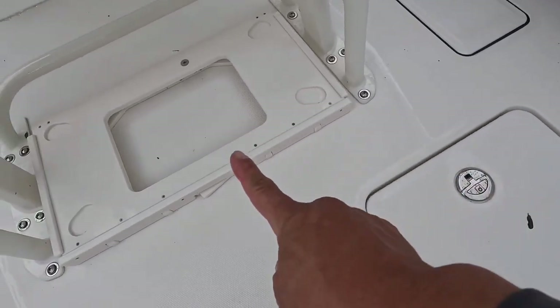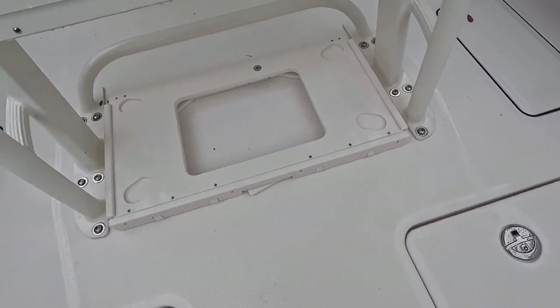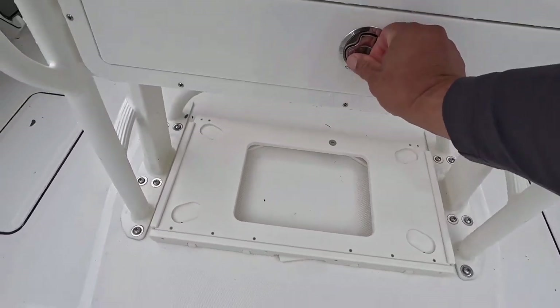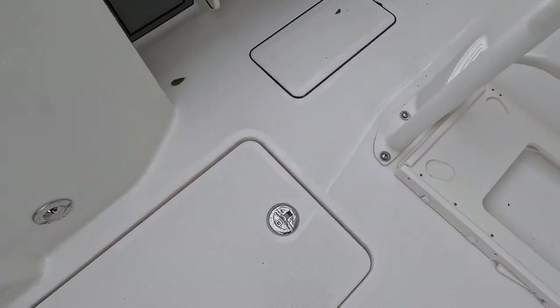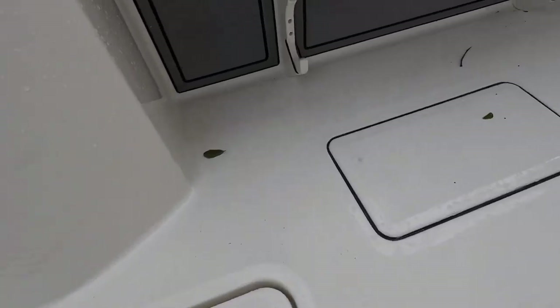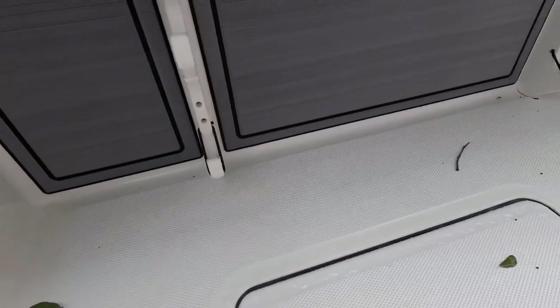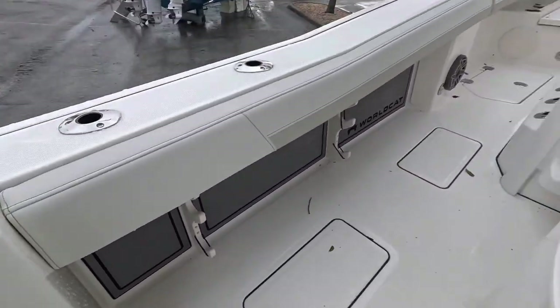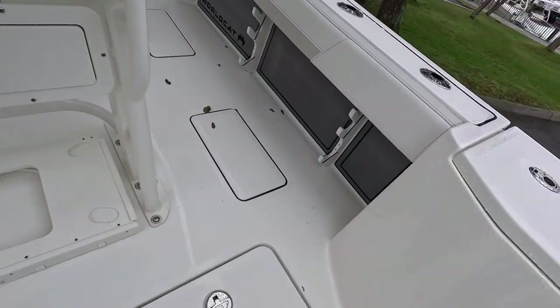Your batteries, your pumps, your switches — nice, makes these things very serviceable. Obviously it comes with a cooler here, but they don't have it on there right now. A little drawer. Another access to your bilge. Nice little rod holder with the pad — I really like how they do that, that's a nice touch. Got it on both sides.